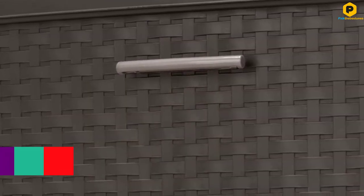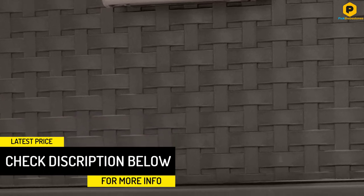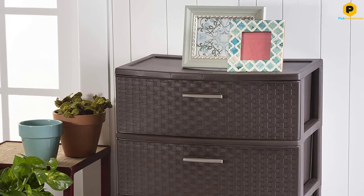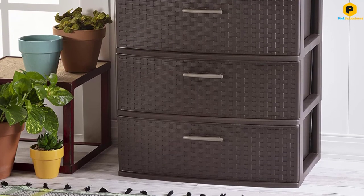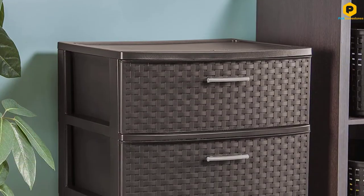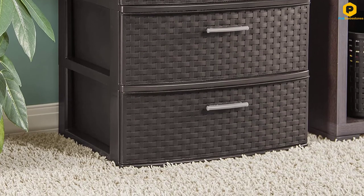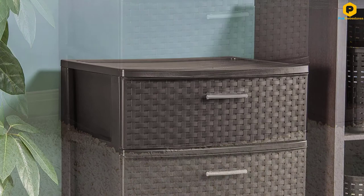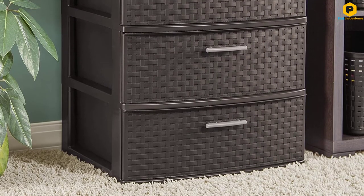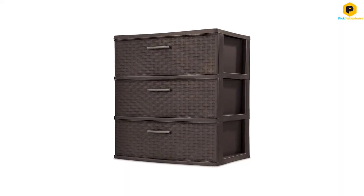The stylish weave pattern steps up the overall visual appeal of your space. Although it's made of plastic, this storage tower adopts a furniture-like look. The rich espresso finish perfectly blends in with your furniture and makes the unit look more expensive than it actually is. The handles are durably constructed and feel great in the palm thanks to their ergonomic design. You will find it easy to pull out and push back the drawers even when fully loaded with stuff.